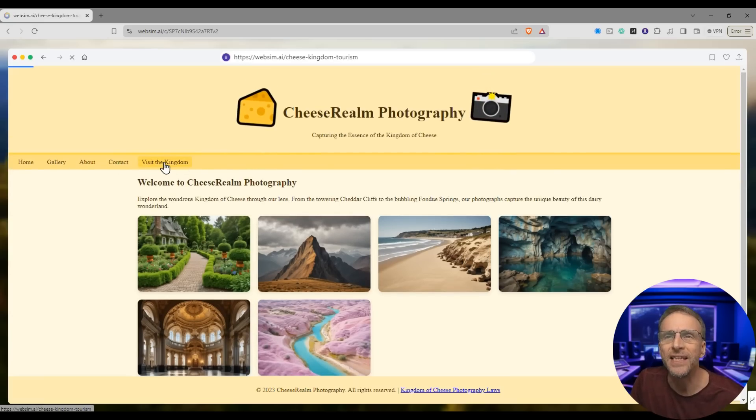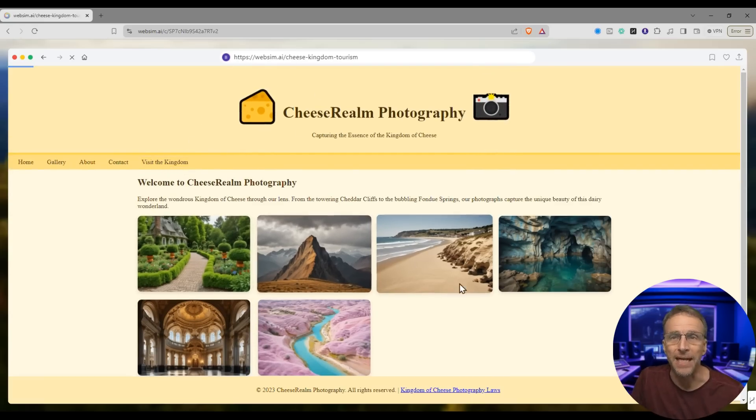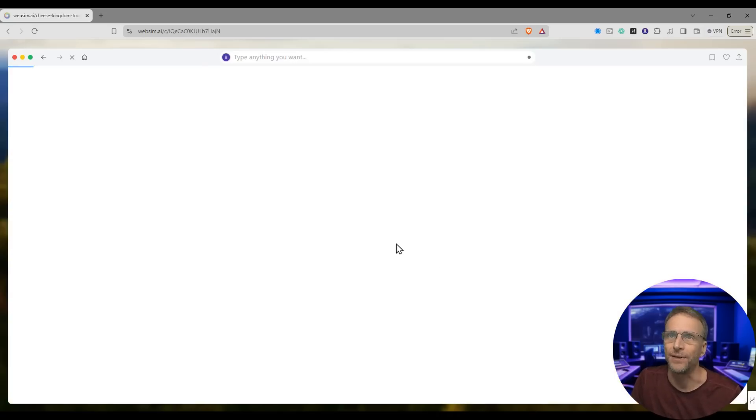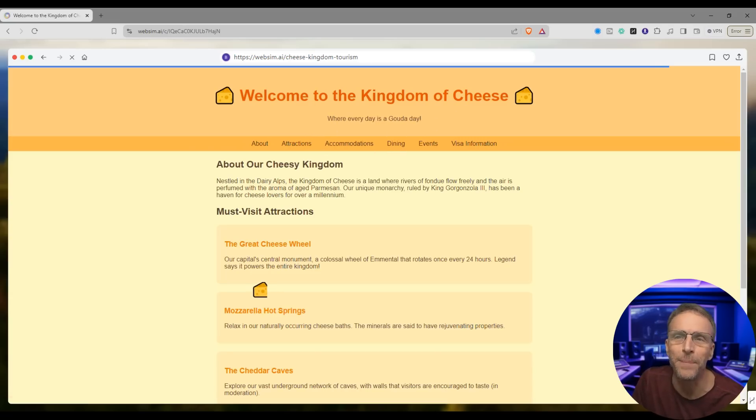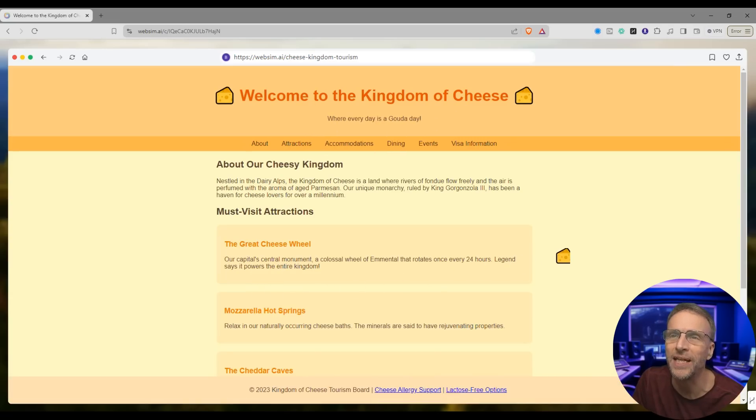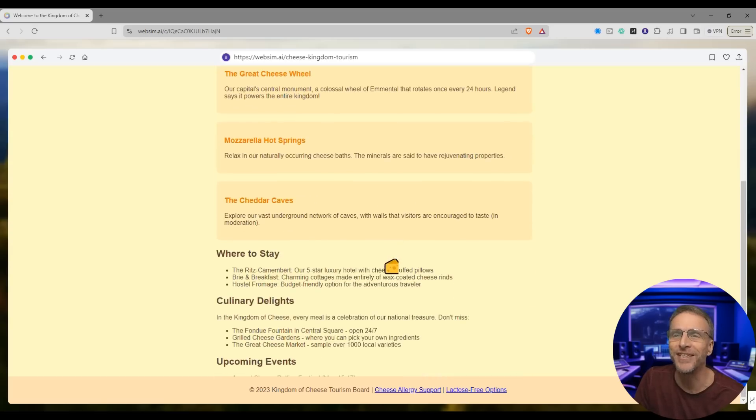If I click Visit the Kingdom, it will actually create a website based on that link. Here it comes — welcome to the kingdom of cheese, and look at that: the cursor is a piece of cheese. Are you kidding me? So now we have an About section, attractions, accommodations even. Where to stay? The Ritz Camembert. The Brie and Breakfast. We're just having fun.